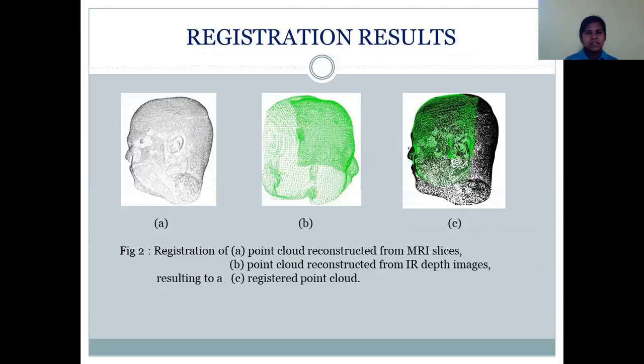Here is the registration result. The first image shows the 3D point cloud acquired from the pre-surgically acquired MRI images. The second shows the point cloud obtained using the IR camera in the surgical scene. Only the front part of the face and the nose are used for registration because the other parts are generally covered in the surgical scene. The third image shows the registration result.